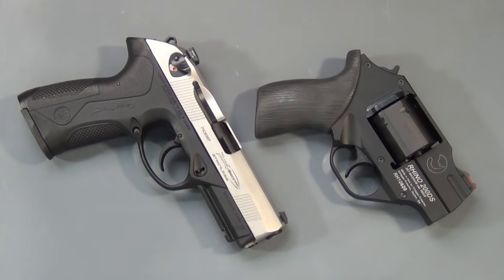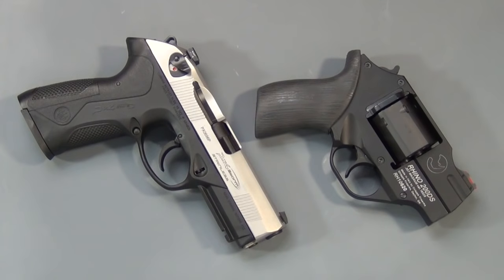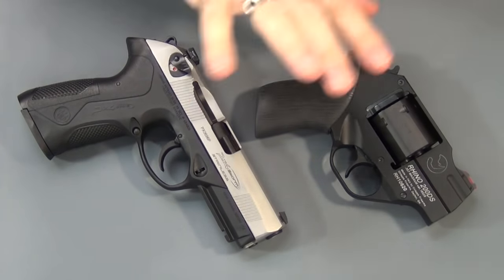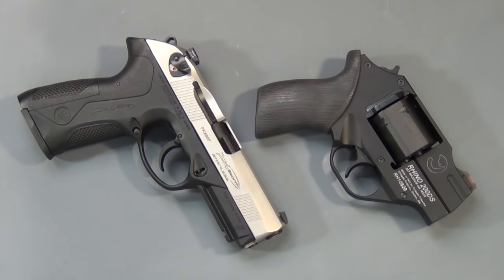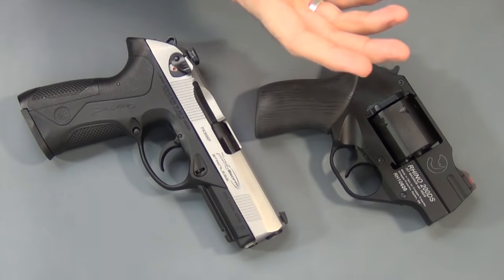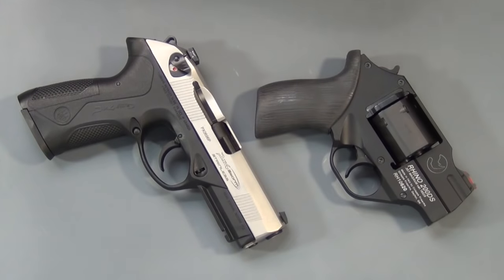The question I get asked quite often is what kind of sights are better for a concealed carry gun — night sights or fiber optic sights? So I thought I'd take a moment and answer that question. Now remember, this is just going to be my opinion. If you disagree with me, that's great — you have a different opinion. So that being said, let's get on with it.